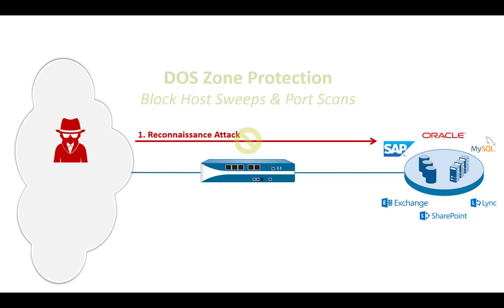To prevent reconnaissance attacks, we can use DOS zone protection. As part of the denial of service protection on the firewall, we can block host sweeps and port scans, which limits the attack surface. Zone protection profiles are very effective — we can say if we see a scan, block that IP address for an entire hour, essentially blacklisting it. Hackers don't want to waste their resources; if they get blocked straight away, they'll just move to the next target. These basic housekeeping things are really effective.